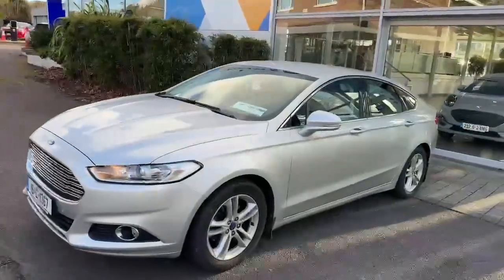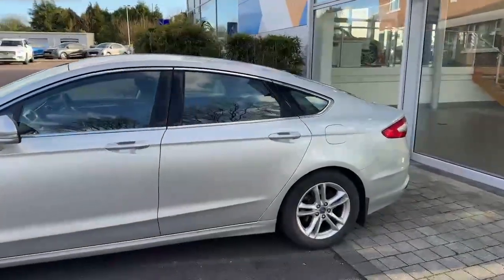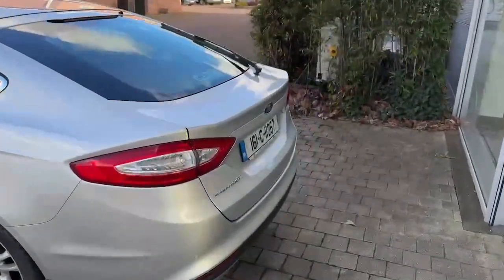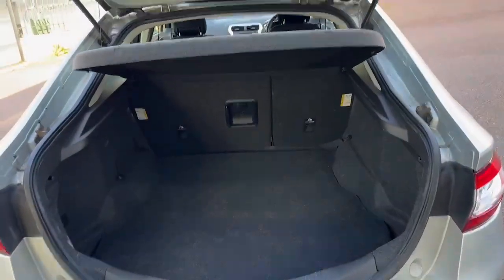Hi y'all, Cian here doing a few Ford in Cork, sending this really nice 161 ZTEC Ford Mondeo. As you can see, it has really nice alloy wheels, front and rear parking sensors, and of course, as you'd expect in a Mondeo, you have a very spacious boot.